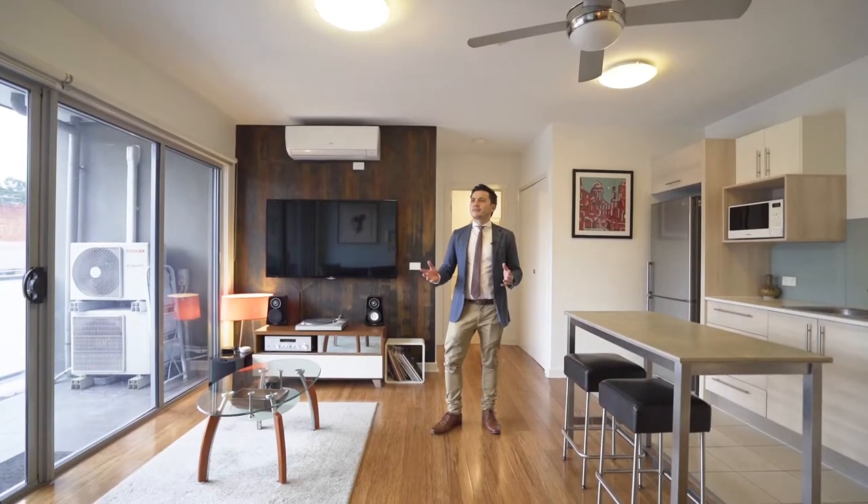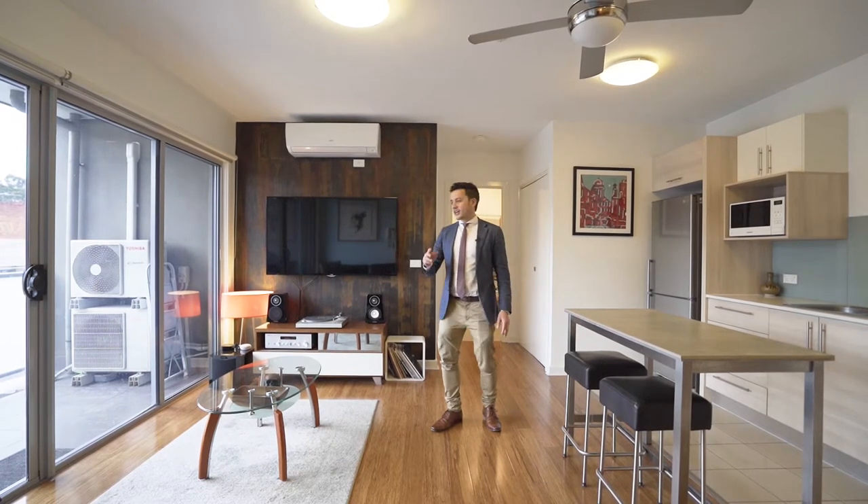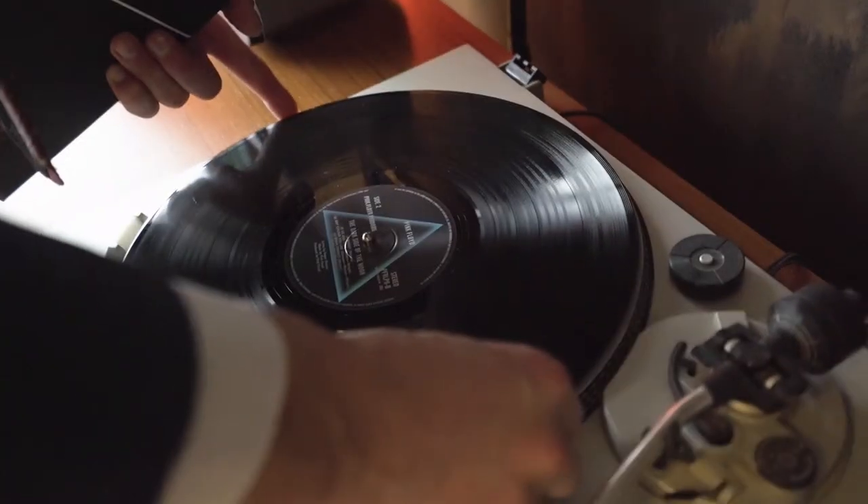Wait up — what is this music? Let me change it, one second. For a place as cool as this, we need some cooler music.